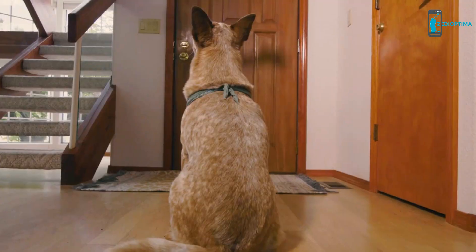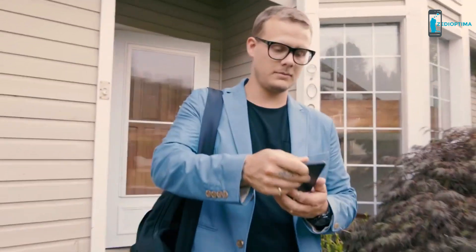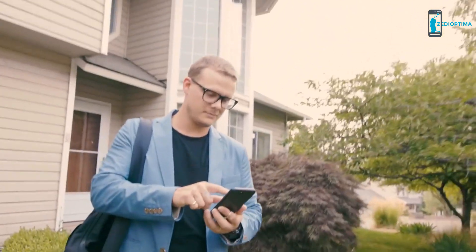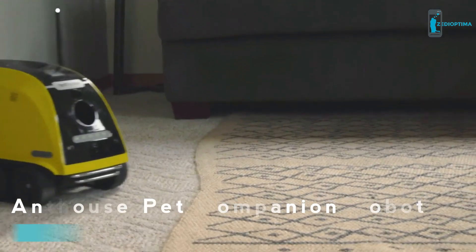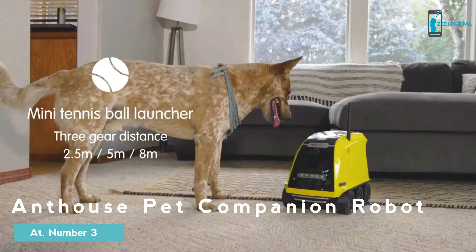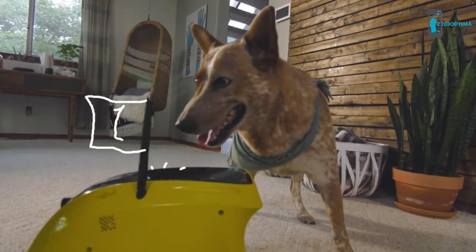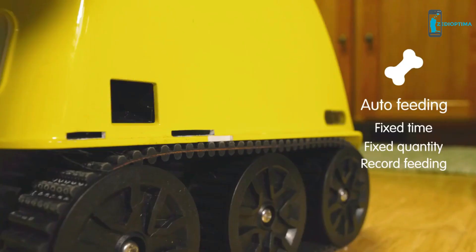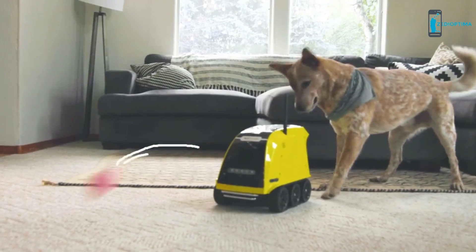Life is busy, and sometimes our best friends are the ones that feel it the most. But how can you be there for them when you just can't? Introducing Ant House Pet Companion Robot — it combines all of your dog's favorite things, from playing fetch to yummy treats to your voice. Set it to automatic mode or use our app to interact in real time with your pet.